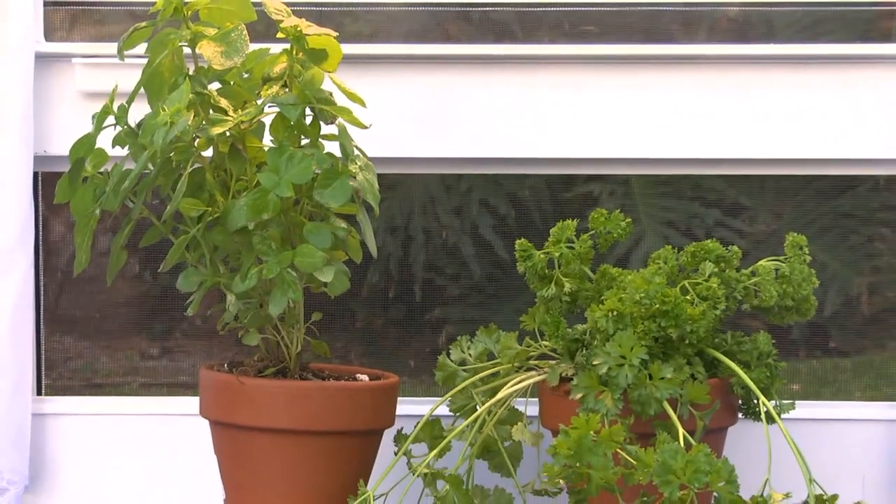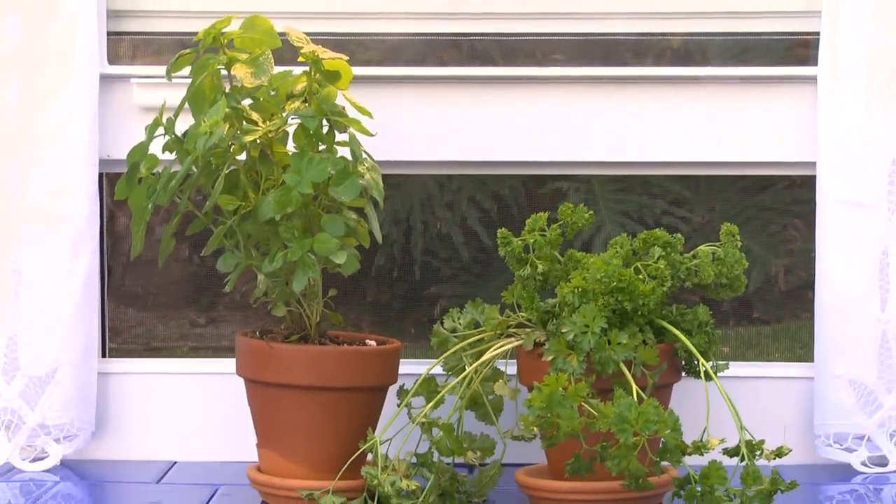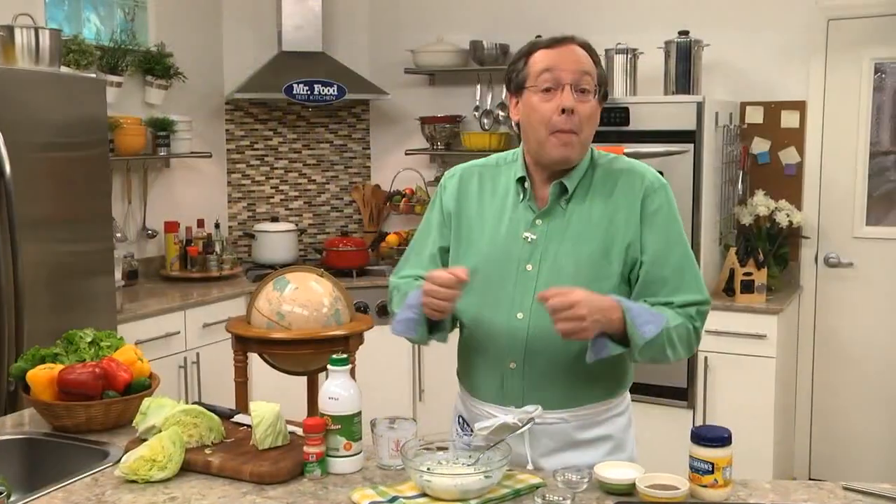Just think, if we plant an herb garden today, we'll be able to pick our very own fresh herbs in about 6 weeks.